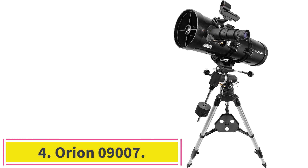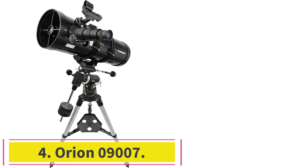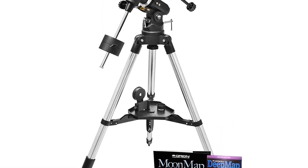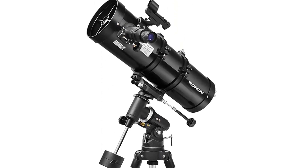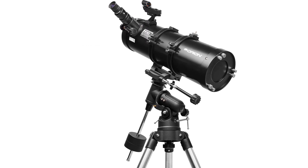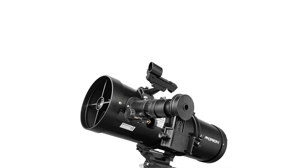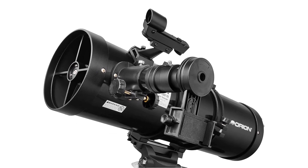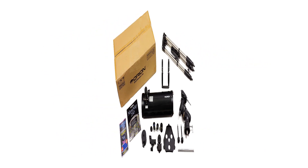Number 4: the Orion 09007. This reflector telescope has an excellent price-performance ratio, making it an excellent choice for beginners interested in stargazing and exploration of planets and galaxies. It features a focal length of 650 mm with an f/5.0 focal ratio that allows a wide field of view to see multiple objects. The two Sirius Plössl eyepieces of 10 mm and 25 mm enlarge them, while the 130 mm aperture gathers plenty of light so you can see these objects clearly.